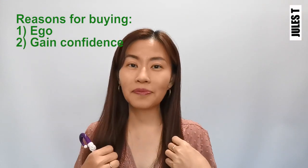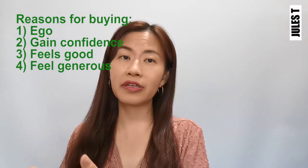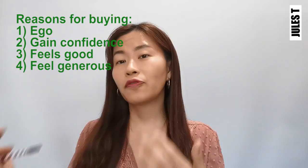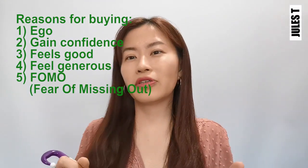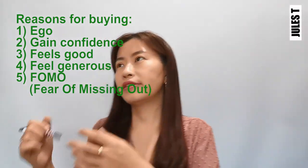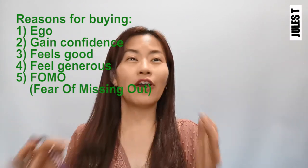By buying a big house, it helps to boost the confidence of the family — it makes him feel good. Or are they buying a massage chair for their mother because they want to feel generous? Or are they buying cryptocurrency because they have FOMO — fear of missing out — seeing their colleagues and friends buying it and not wanting to be left behind?